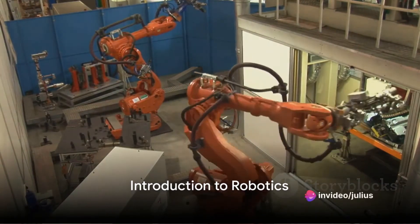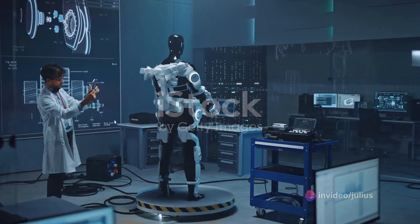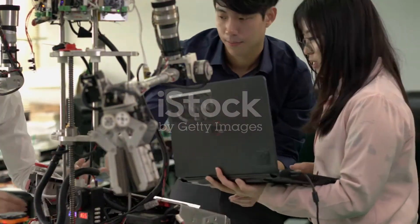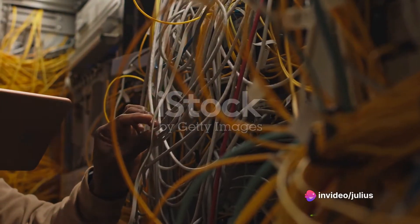Have you ever pondered the question, what makes a robot a robot? It's a fascinating thought when you delve into the intricate world of robotics technology. This technology couples the principles of mechanical engineering, electrical engineering, computer science, and even artificial intelligence to bring robots to life. Let's unravel this complex web, shall we?